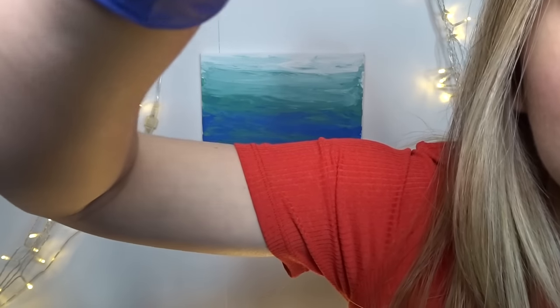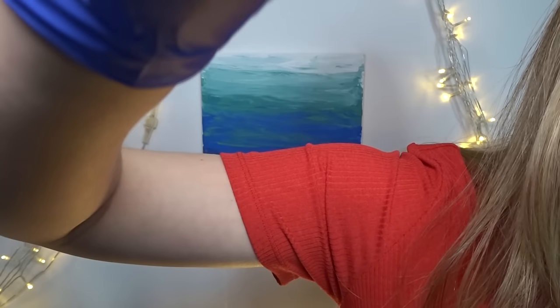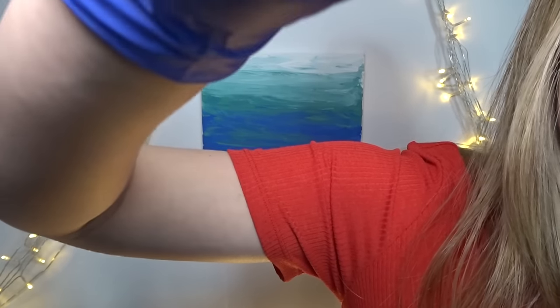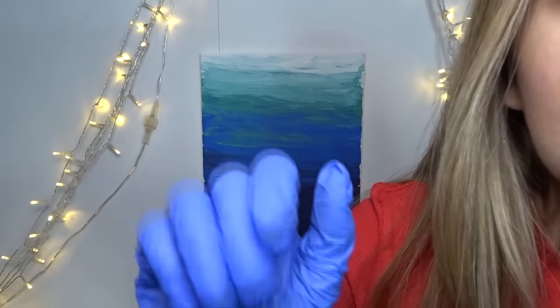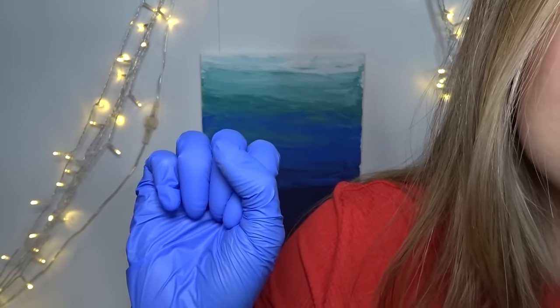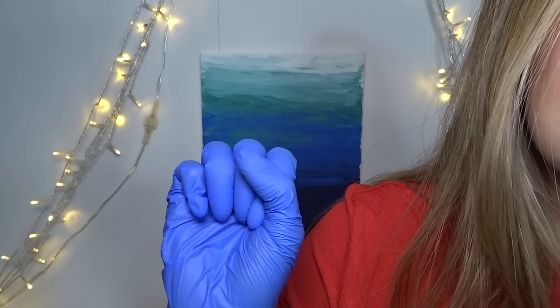I'm just going to get the razor here and make some nice crisp lines with the top. Just relax and sit back. Just getting all of the stray hairs over it. Just getting to the end here, any excess little strays, just getting them out. This is looking really good. Next I'm going to come on the inner part of the brow — going to start at the inner corner.